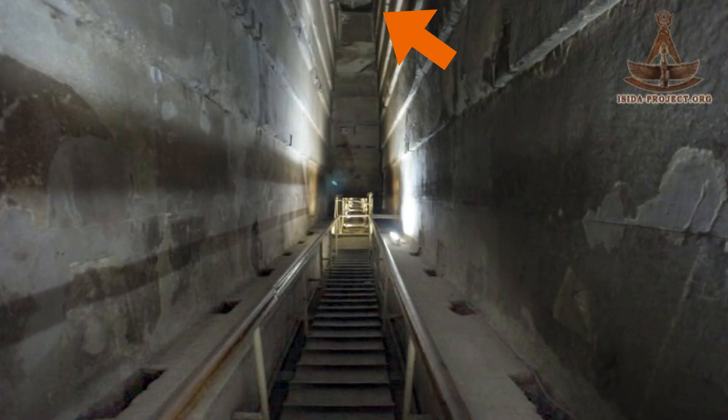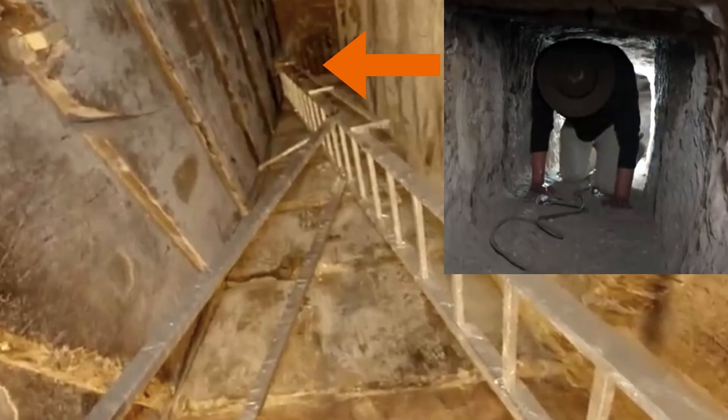Behind you, there is a small hole on the top leading back the way you came. This was created by Howard Weiss with dynamite, and it's just a scar — it doesn't lead anywhere. At the top, to the left side, there is a hole in the corbel below the ceiling. This is a tunnel believed to be carved by the builders themselves in order to access the first relieving chamber. It's likely when the King's Chamber ceiling cracked, they wanted to inspect it to see how bad the damage really was.